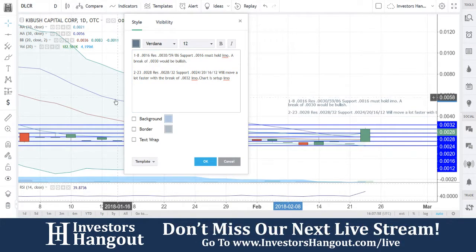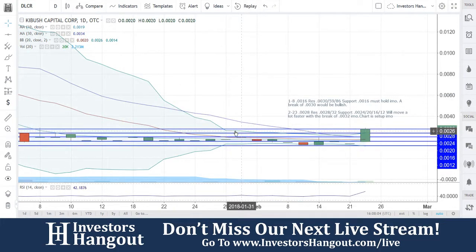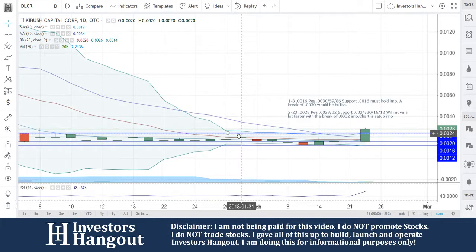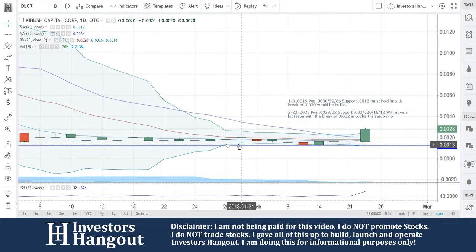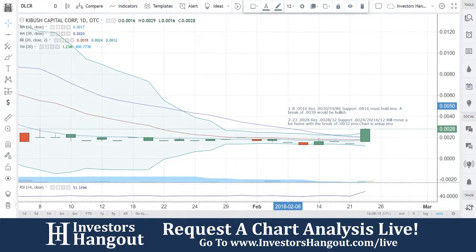DLCR — if you guys follow the stock, I encourage you to join InvestorsHangout.com. The link is in the description for the DLCR stock message board, where you can share your thoughts and opinions with the tens of thousands of other active investors who use InvestorsHangout.com daily.